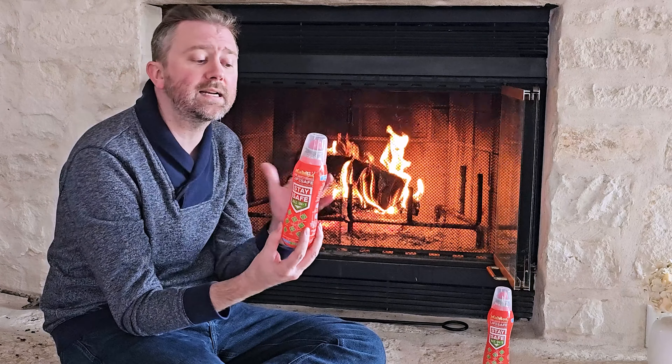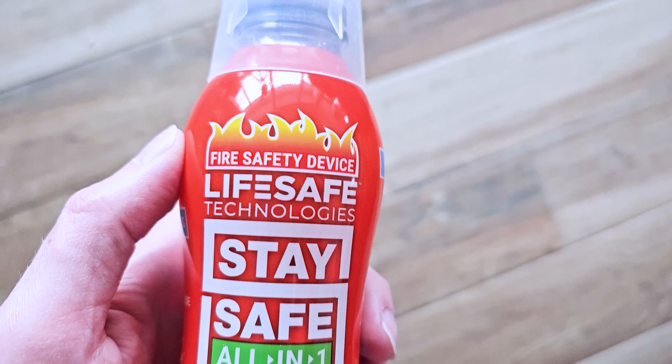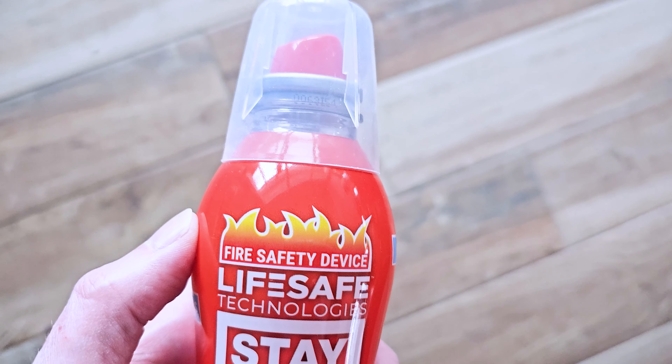As you can see, it is super compact. This thing will take care of 10 different fire types. It will cover electrical fires, traditional wood-burning fires, oil, grease, and lithium batteries — so if you have a laptop go up or something like that, it can help put all those out, which is absolutely amazing.